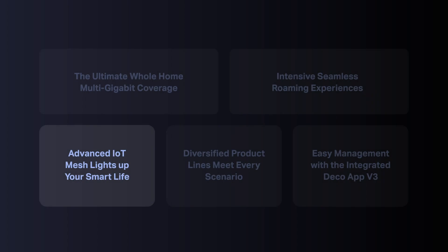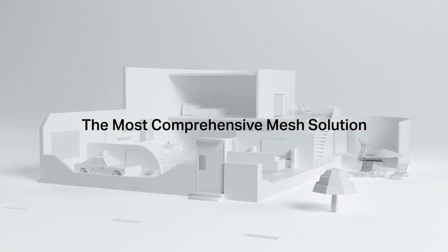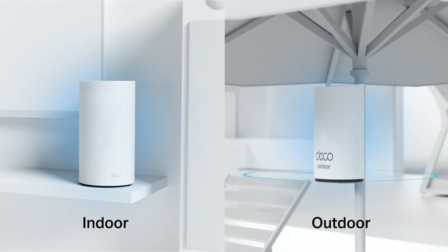Besides our advanced IoT mesh, DECO Wi-Fi 6 and 6E also provides solutions for all scenarios, and you can choose different DECO series or installation methods according to your demands. Now that Wi-Fi 7 is here, more products will be released for all new different demands, achieving what we call multi-scenario DECO Wi-Fi 7 Mesh. As the most comprehensive home mesh solution, DECO Mesh provides solutions from indoors to outdoors, allowing you to stay online in the backyard or swimming pool.